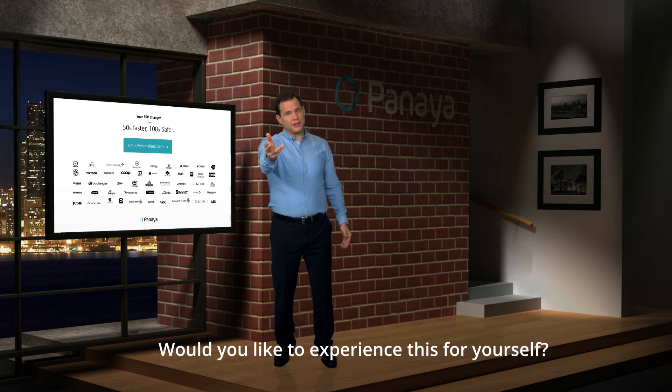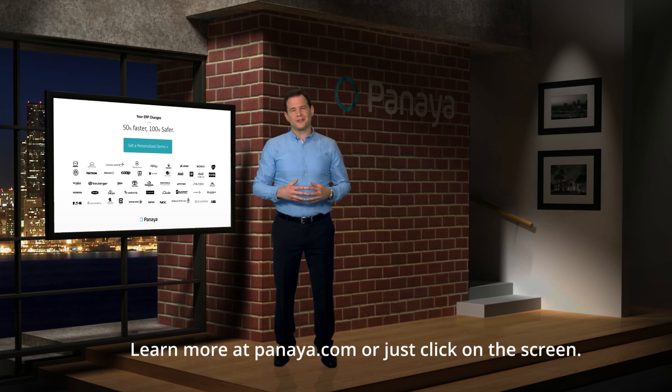Would you like to experience this for yourself? Learn more at Panaya.com or just click on the screen. Thank you.